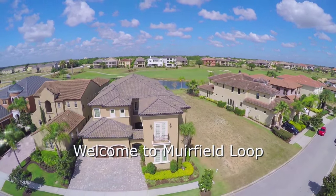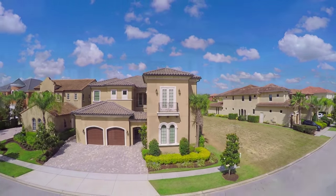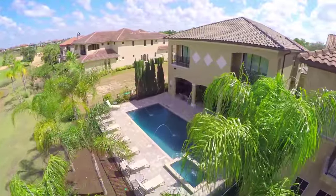Welcome to your luxury vacation home, Muirfield Loop. This expansive eight-bed, nine-bath villa is a truly one-of-a-kind masterpiece that will make your family vacation magical.